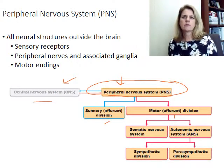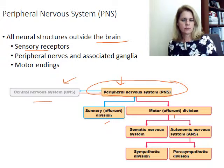The peripheral nervous system is anything outside of the brain and spinal cord. It includes the receptors — touch receptors, vision receptors, hearing receptors — your peripheral nerves, ganglia associated with those, and any motor endings. So the ends of the nerves that go out to the muscles and cause them to contract. All of this is the peripheral nervous system.